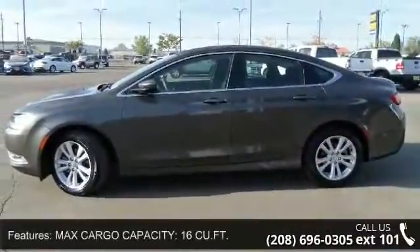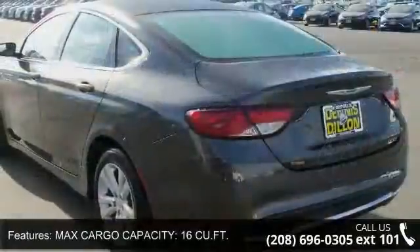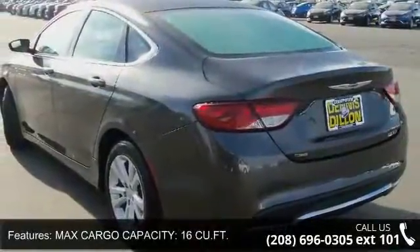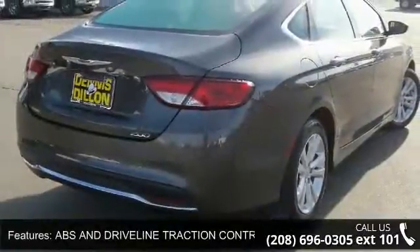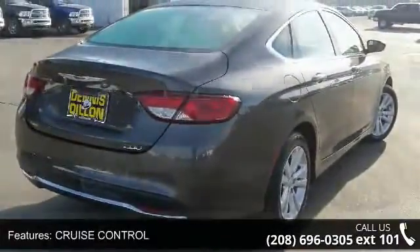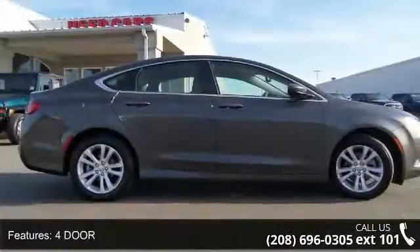Enjoy these notable features: Max Cargo Capacity 16 cubic feet, ABS and Driveline Traction Control, Cruise Control, 4-door, Urethane Steering Wheel Trim, Door Pockets — Driver, Passenger, and Rear.